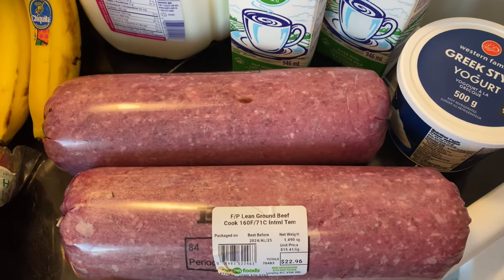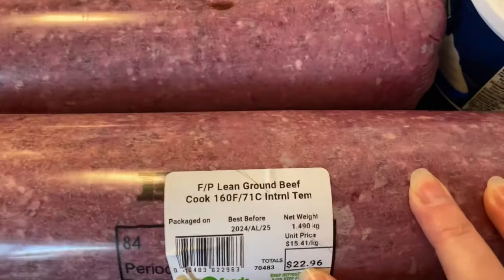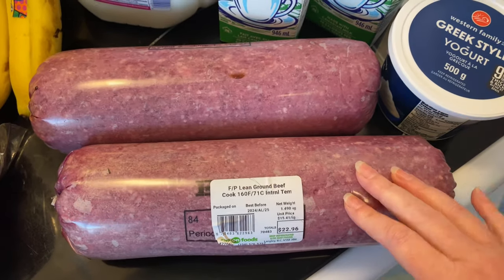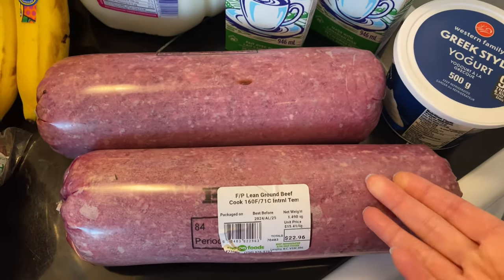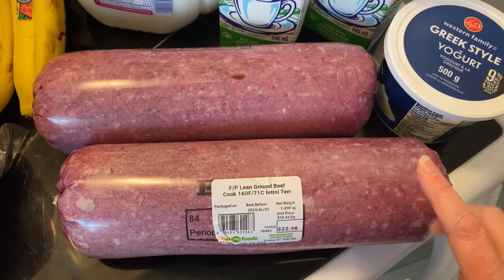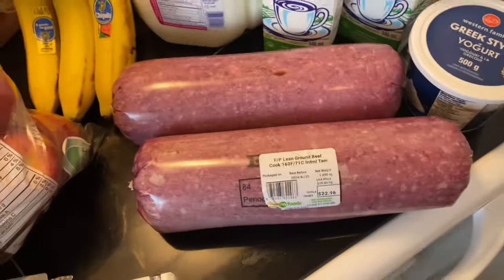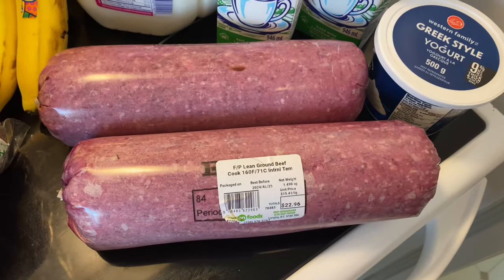Ground beef — we were completely out of ground beef and this is absolutely not the best price. It wasn't even on sale. It works out to $15.41 a kilogram, which if you divide by 2.2 makes this ground beef $7 a pound — way more expensive than at Costco. But it's a long drive to Costco and we had no ground beef at all and it was starting to get annoying. Ground beef is just so versatile. I'll divide it up — each pack is about one and a half kilograms, so I'll have six packages of lean ground beef in the freezer again.